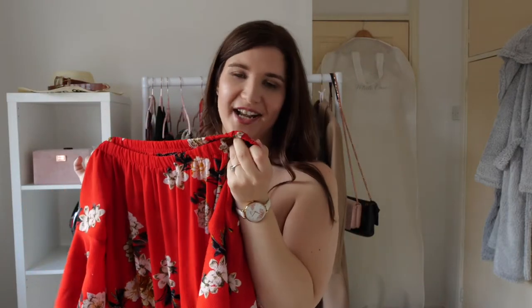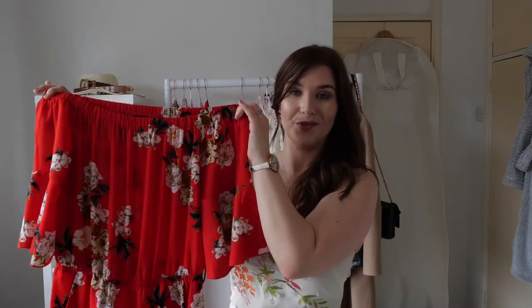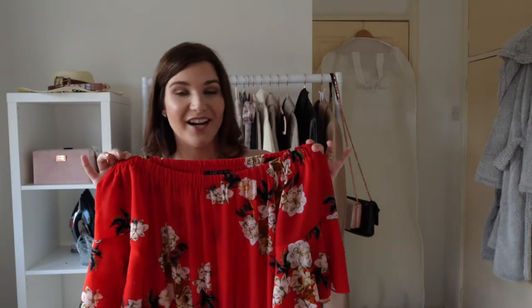Next is a bardot jumpsuit. I love a bardot neckline — I think it's so flattering; the shoulders are such an underrated area of the body. This one is red, and I think red is a universally flattering colour. It has quite a story: I first saw it in Quiz, tried it on and thought it was beautiful, but didn't make a spontaneous purchase. It went out of stock, then about a year later I searched on Depop for 'red floral jumpsuit Quiz size 12' and this one came up, barely worn. Because I'd already tried it on in store, I knew it would fit.